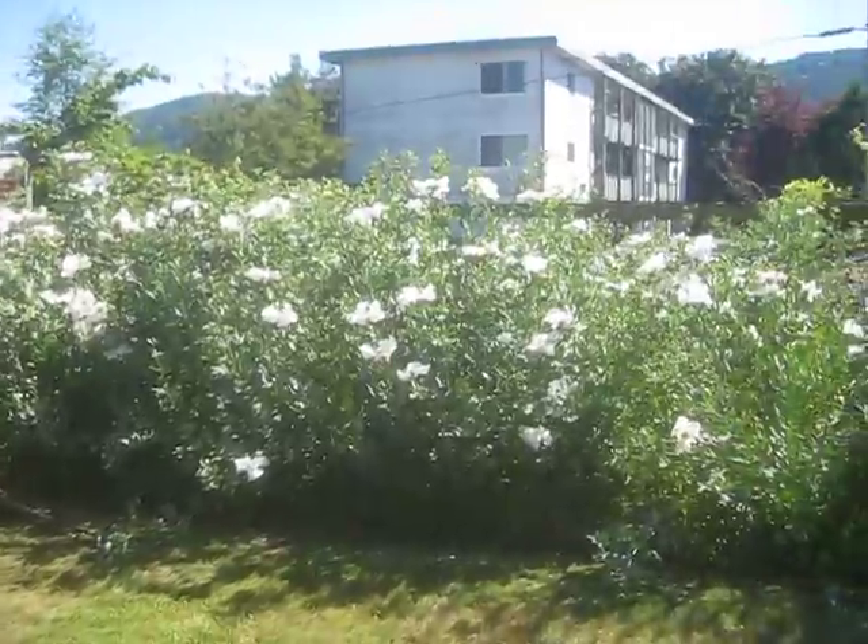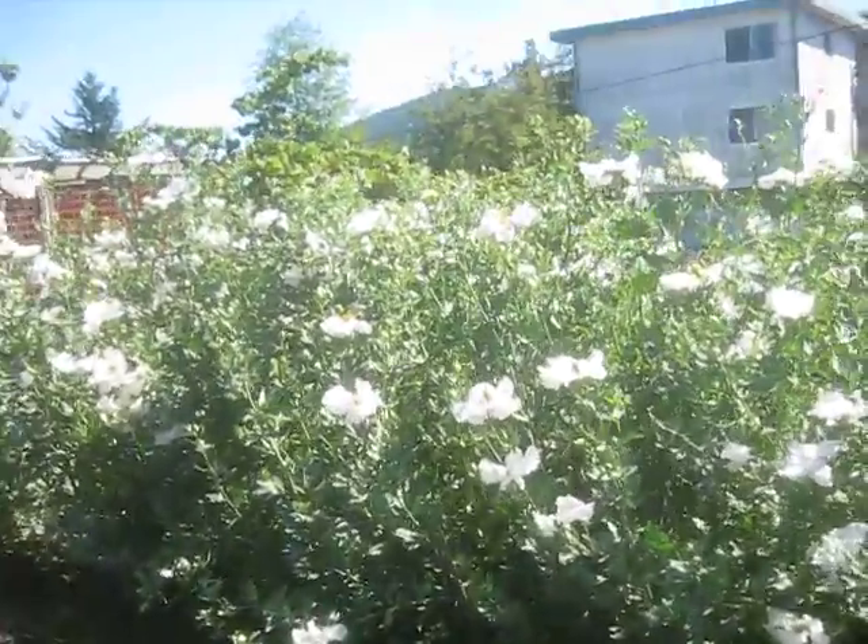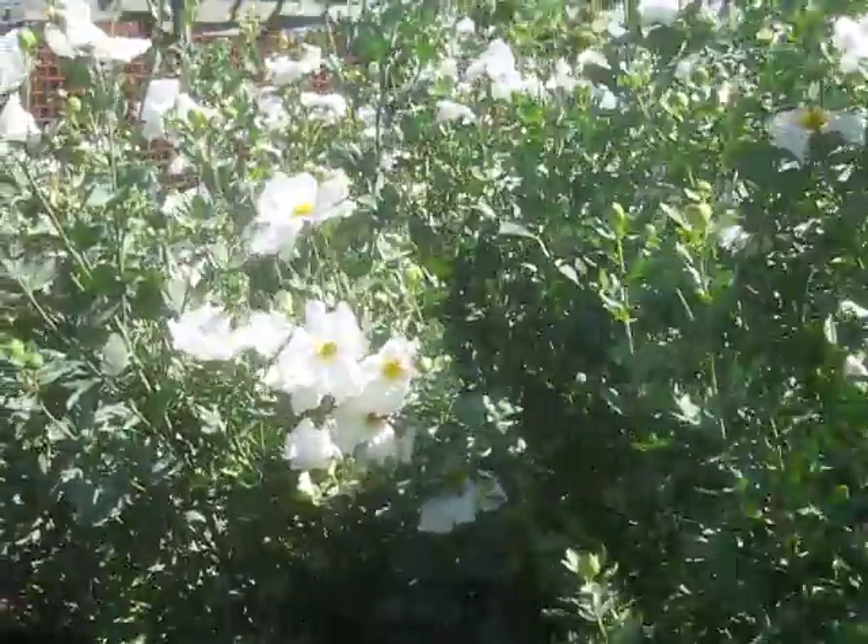These are fabulous. I mean, that is a huge patch of Romnia. It's two plants. Isn't it nice? And you don't even have to do anything with it. You just sit back and enjoy.